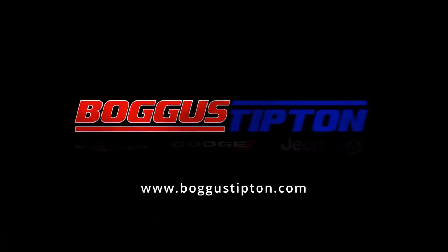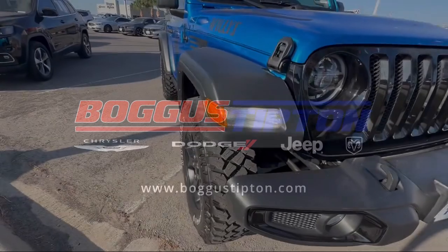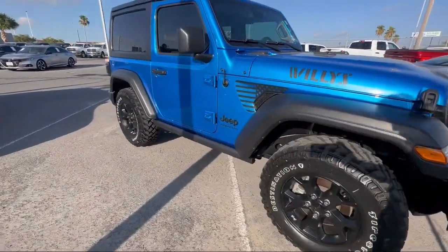Welcome to Bogus Tipton Chrysler Dodge Jeep brand. Here's a look at another one of our great vehicles from our inventory.